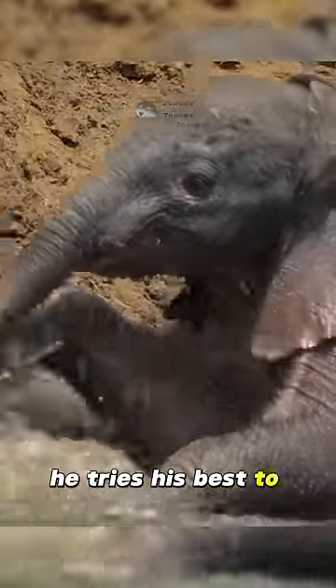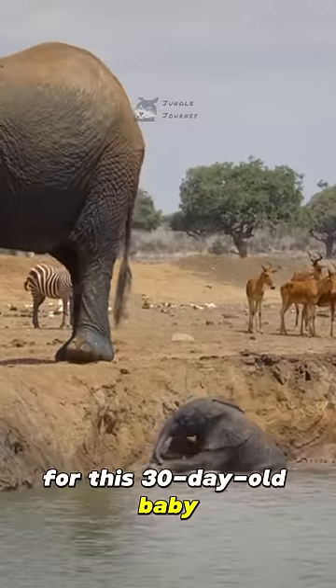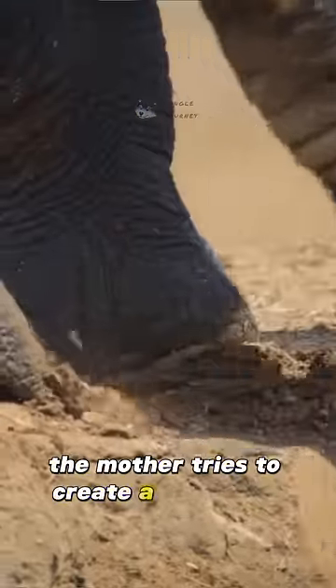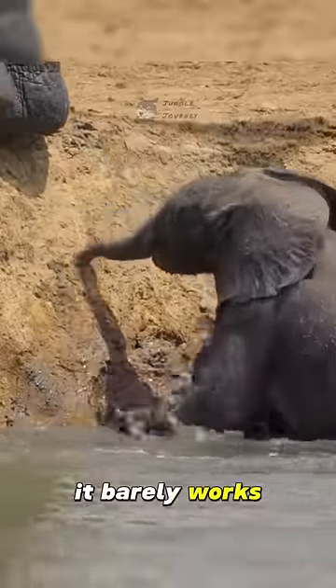He tries his best to climb out, but the slope is too steep for this 30-day-old baby. The mother tries to create a step with her foot to help the baby up. However, the riverbank is just too high — it barely works.